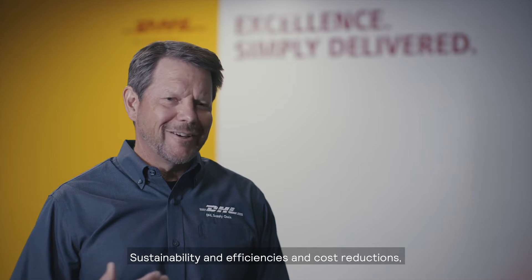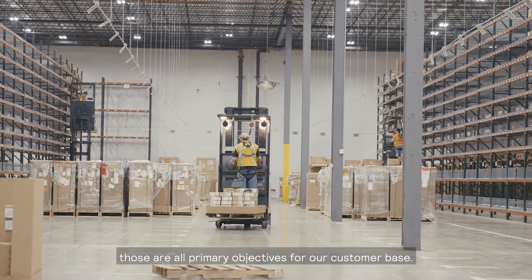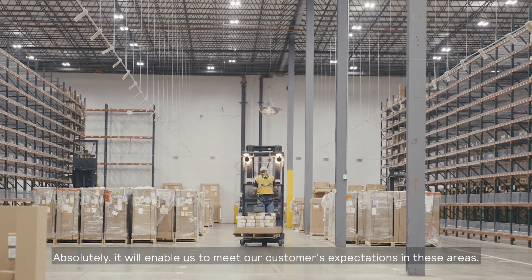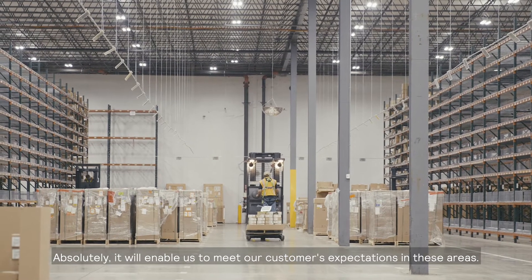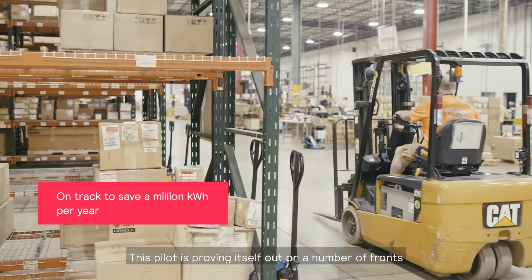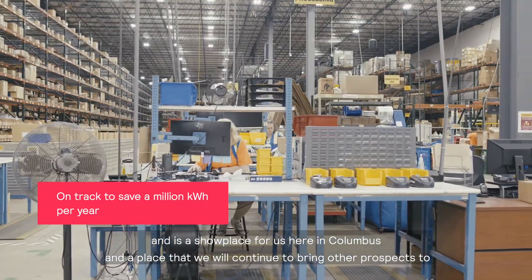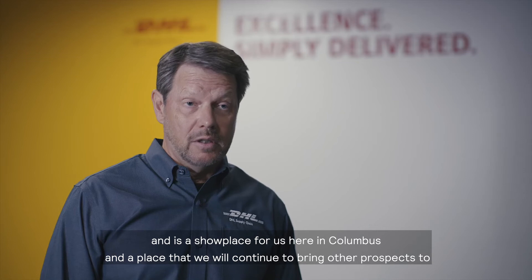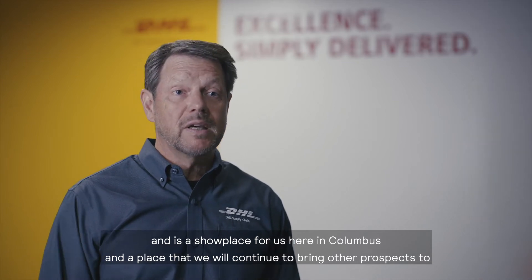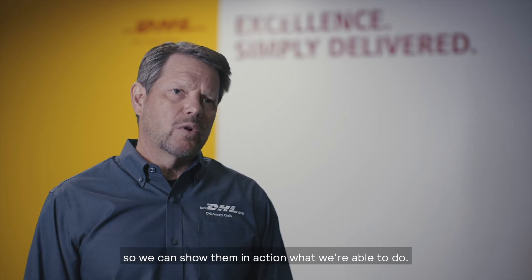Sustainability, efficiencies, and cost reductions — those are all primary objectives for our customer base, so absolutely it will enable us to meet our customers' expectations in these areas. This pilot is proving itself out on a number of fronts and is a showplace for us here in Columbus — a place we will continue to bring other prospects to, so we can show them in action what we're able to do.